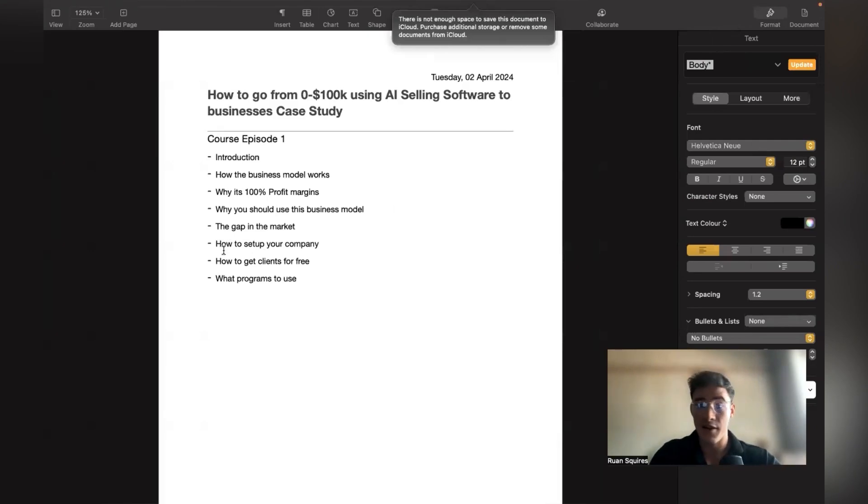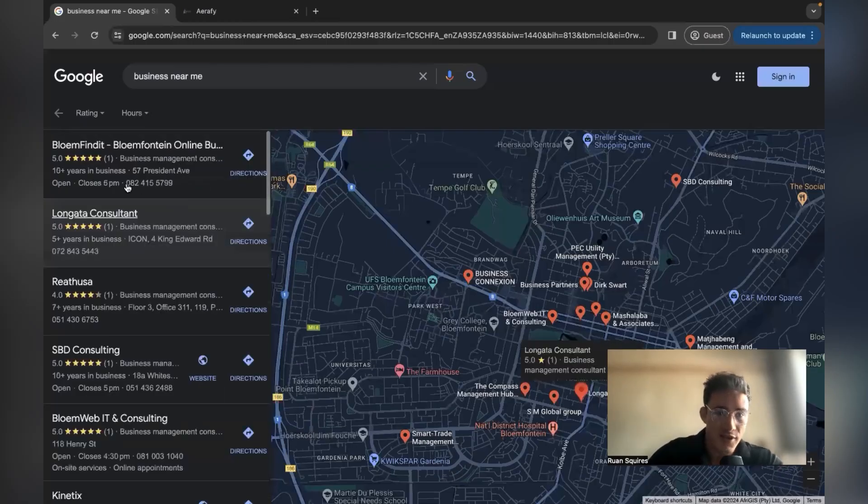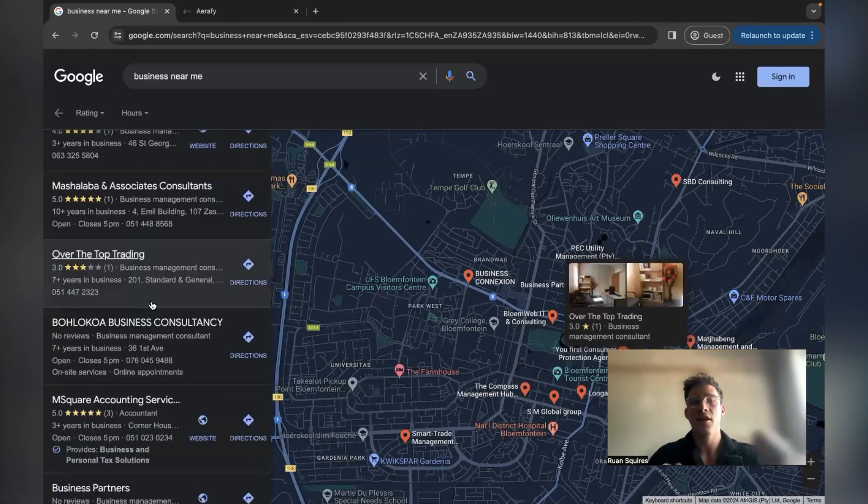On how to set up your company: in the next video I'll show you exactly how to build your own website. I recommend you do it because it looks a lot more legitimate if you have a site for your own software agency. It will be a lot easier to get clients since you look legitimate instead of just selling by word of mouth. For getting clients for free, there are lots of different ways — you can message or call businesses directly and get your first few clients for free.